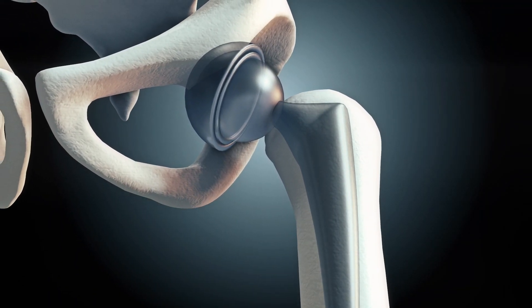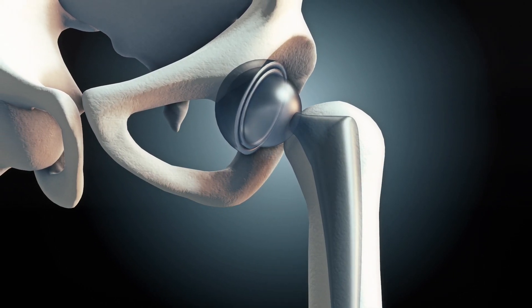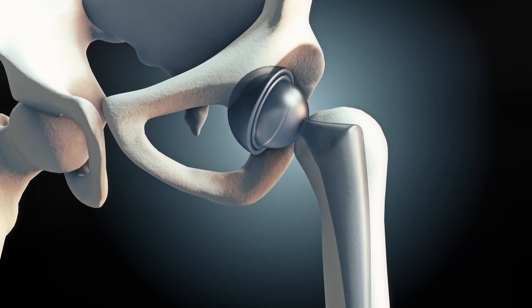Hip replacement surgery is very common these days. It's essentially replacing the ball and the socket — we replace the arthritic ball and the arthritic socket with a new articulation which is nice and smooth. It's not what mother nature gave you, but it's far better than what you've got at this point in time. It's going to last hopefully 20 to 25 years, and with any luck that's going to give you back your life and your function.